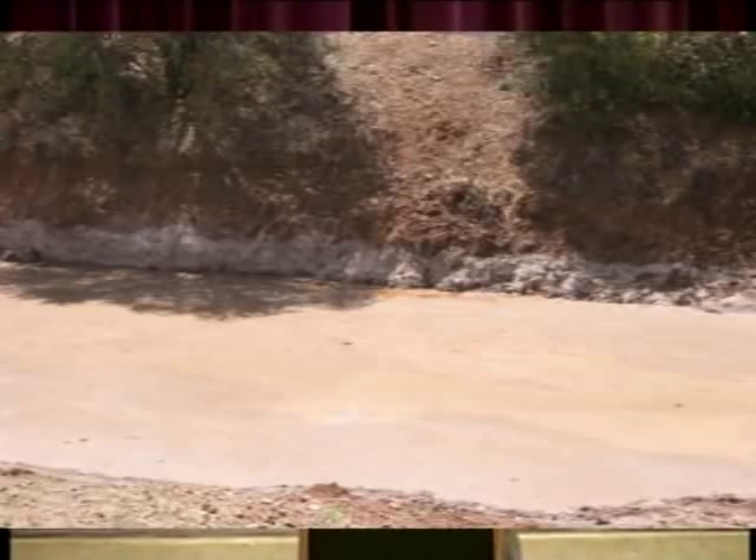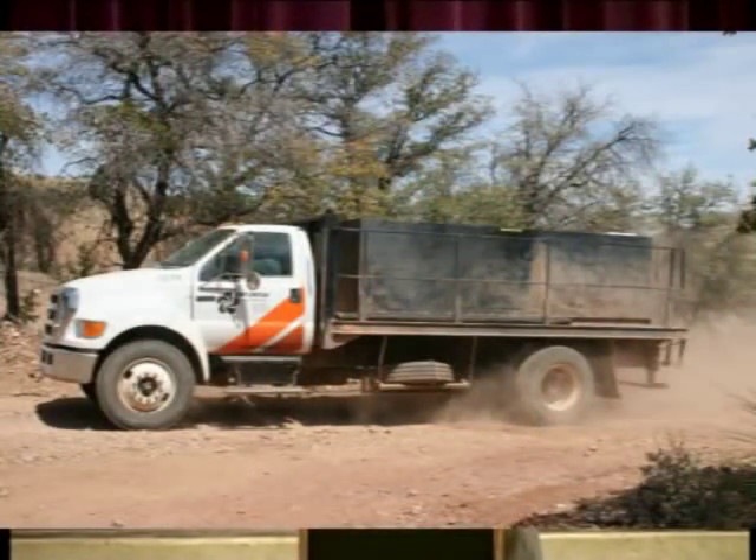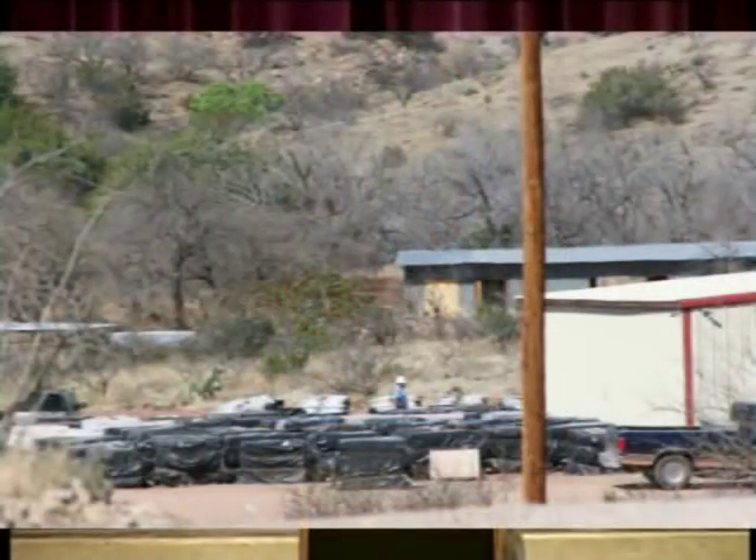The mine is being designed with environmentally sound practices. That'll include things like dry stack tailings, which results in about 50% less water use than a conventional mine. We're also planning on recharging the aquifer — we're committed to putting 100% of the water back into the aquifer that we take out. We're also looking at topsoil conservation, putting topsoil back on the slopes as we regrade them, using three-to-one slopes so that we can establish vegetation easier.